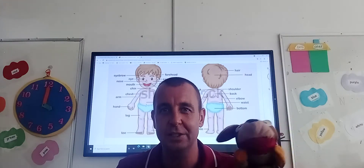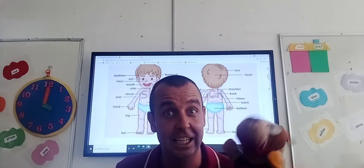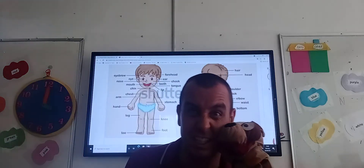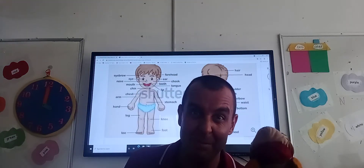Hello boys and girls! Welcome to today's English lesson! Can you see the picture behind me, boys and girls?